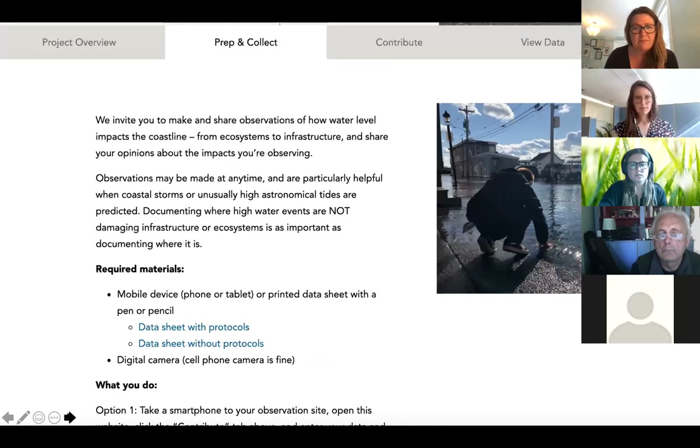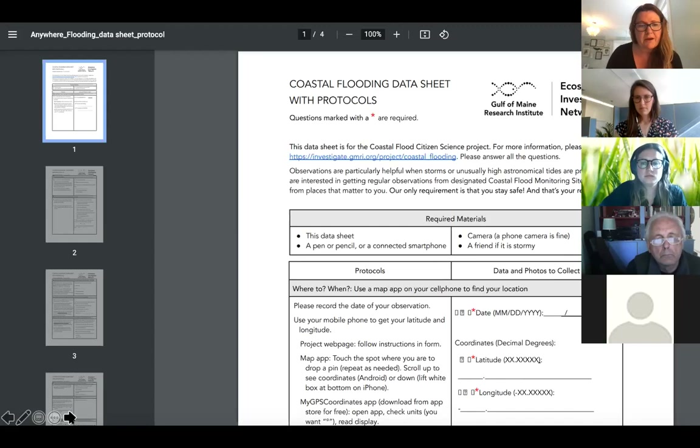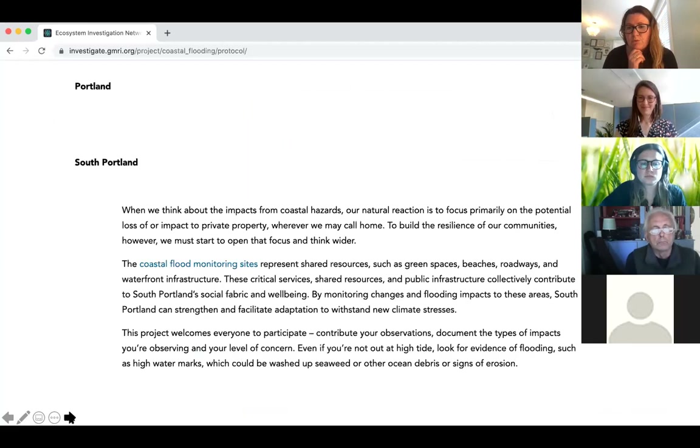If you go to the Prep and Collect tab, you'll find information about how to collect data and what is needed. With this project, it's pretty easy material-wise — you just need a smartphone. If you don't have that, you can click on the data sheet links, which will take you to a PDF you can print out and take into the field with you, collect information with pen and pencil, and then upload it by hand to a computer when you get back home. Scrolling down further on that page, you'll get more information specific to the flooding impacts that South Portland is seeing and some of the questions that guide your thinking as you head out into the field.